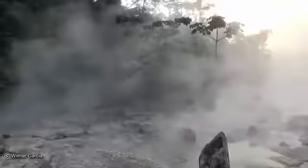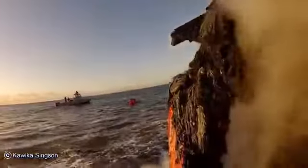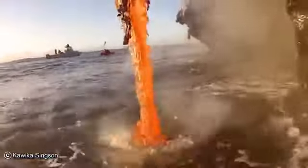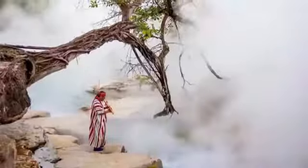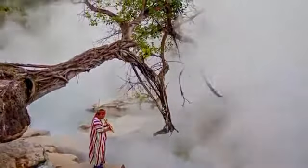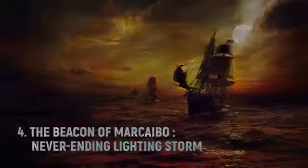The river gets as hot as 91 degrees Celsius, and scientists aren't completely sure why. Normally water that gets this hot is fed by a volcano, but this one is 700 kilometers removed from the nearest one. There is a theory, though — scientists believe that boiling hot water from under the earth cracks through fault lines and heats up the river, making the water a geothermal system unlike any other on earth.